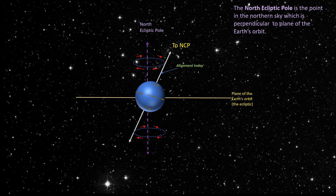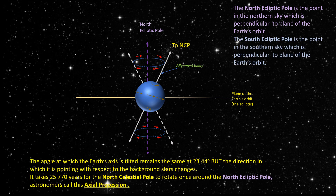Instead, the Earth's axis slowly rotates in a circle, completing one revolution every 25,800 years. This causes the position of the North Celestial Pole to slowly change.